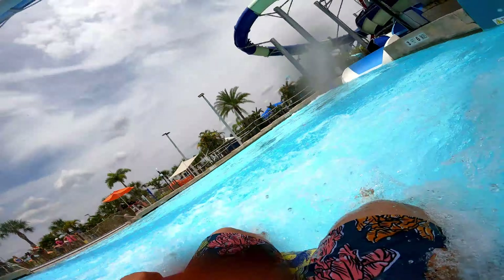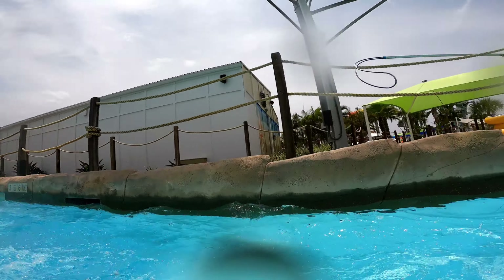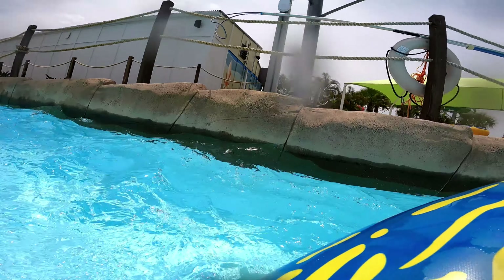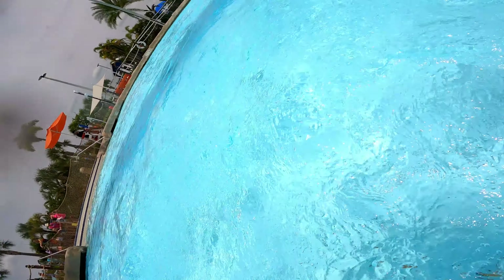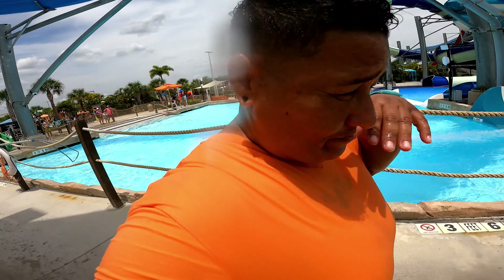That was fun though, it was fun! So now you know you can do all of that right here. If you go to your account, you'll be able to see your videos or whatever you do here in H2O. And that pool over there is an adult pool — nobody less than 21 can get in, 21 and up.